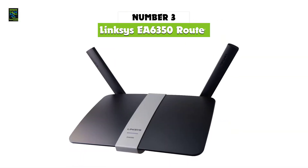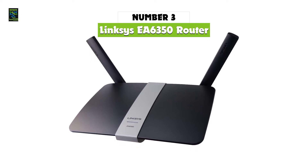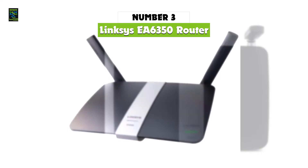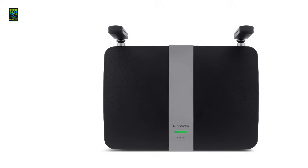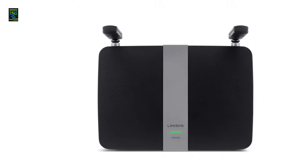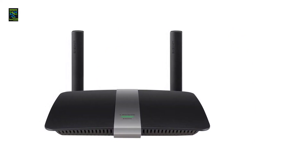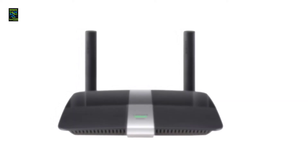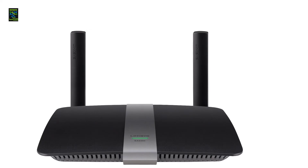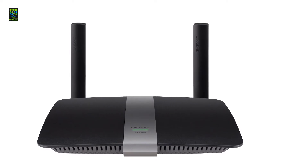In third place, we have the Linksys EA6350, which you can find on the market in 2022. Linksys is a popular name in Wi-Fi routers, but that doesn't mean you have to spend a bundle to get one, as the company offers great entry-level models like the EA6350 that provide solid performance for smaller homes and apartments. With dual-band AC1200 speeds, this little workhorse can provide throughput of up to 300 Mbps on the 2.4 GHz band and 867 Mbps over 802.11ac on the 5 GHz side, making it a solid choice for streaming 4K video with almost no buffering.